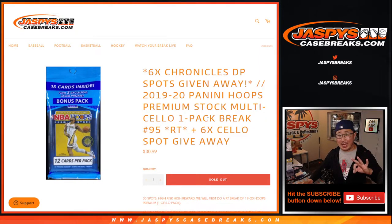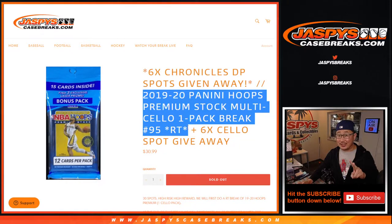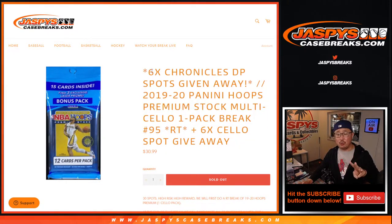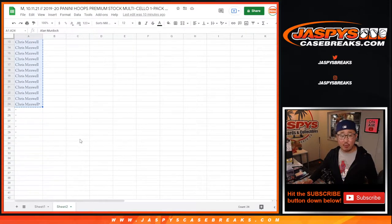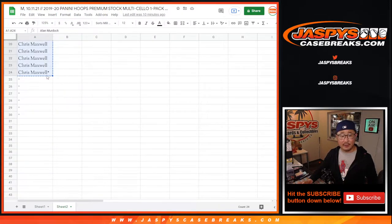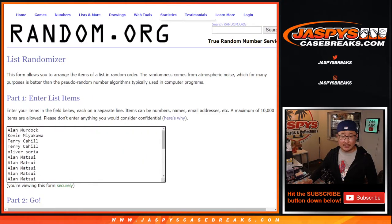We've got three different dice rolls happening here. We've got six spots that we're giving away within the cello pack break, then we'll do a second dice roll for the break itself, and then a third dice roll for the spots that we're giving away. Big thanks to this group for getting into the action. We only sold 24 spots outright, so let's see who wins extra spots in this break.